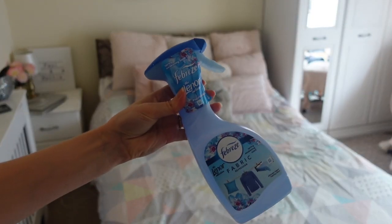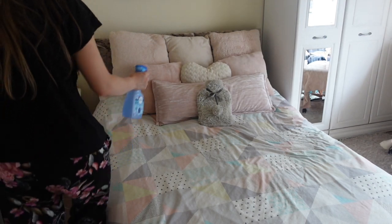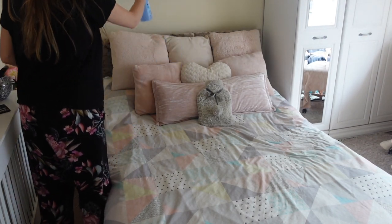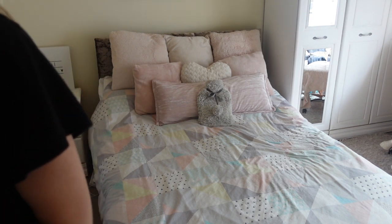Once I've made the bed, I just like to give it a good spray with this fabric Febreze spray. I like to spray it over the cushions because I don't wash them as regularly as I do the bed sheets.